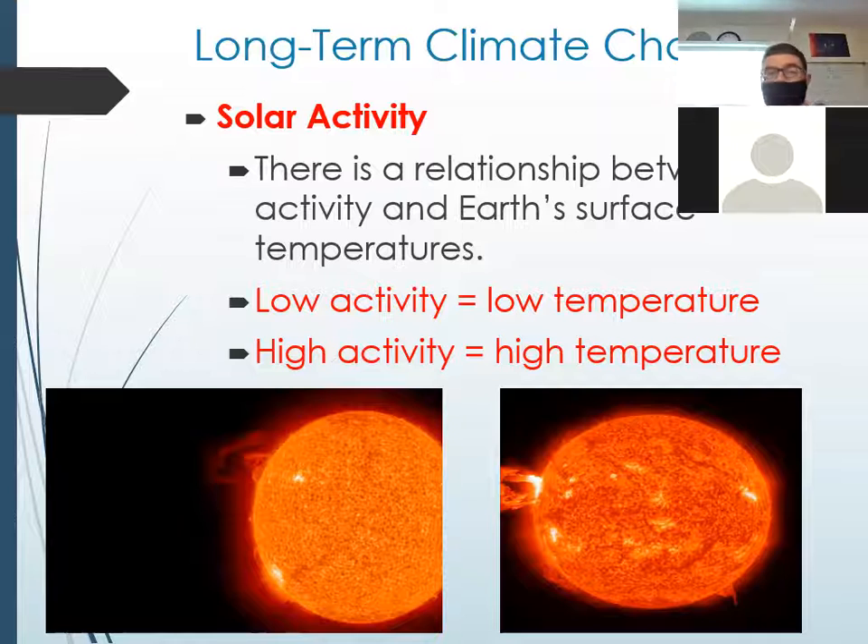Just write what's in red, guys — below where we have Earth's wobble. We're talking about how space changes climate. Low activity means lower temperatures; high activity means higher temperatures.